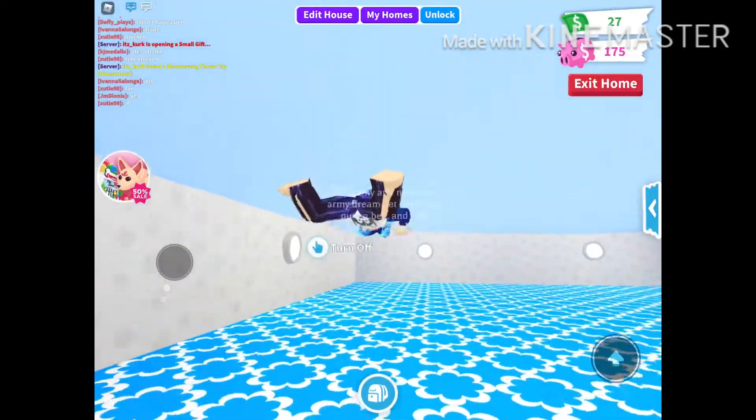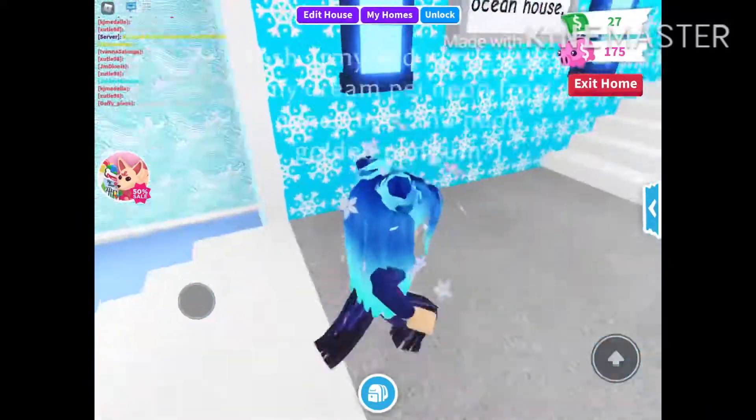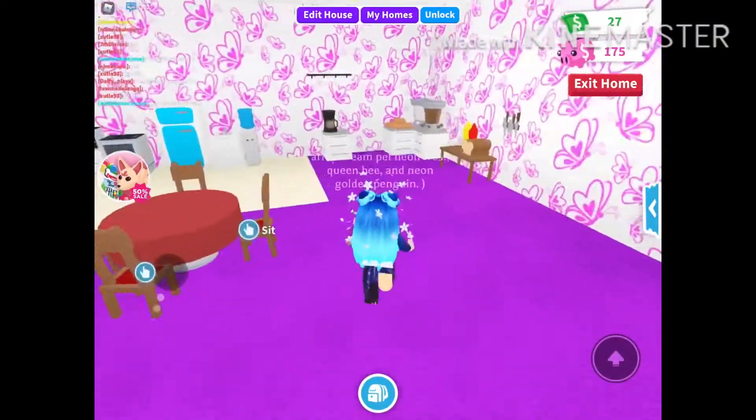Excuse me, I'm a little coughy. But here in the pool, we have lights and the floor is blue because I chose to keep it blue — I really like that color.